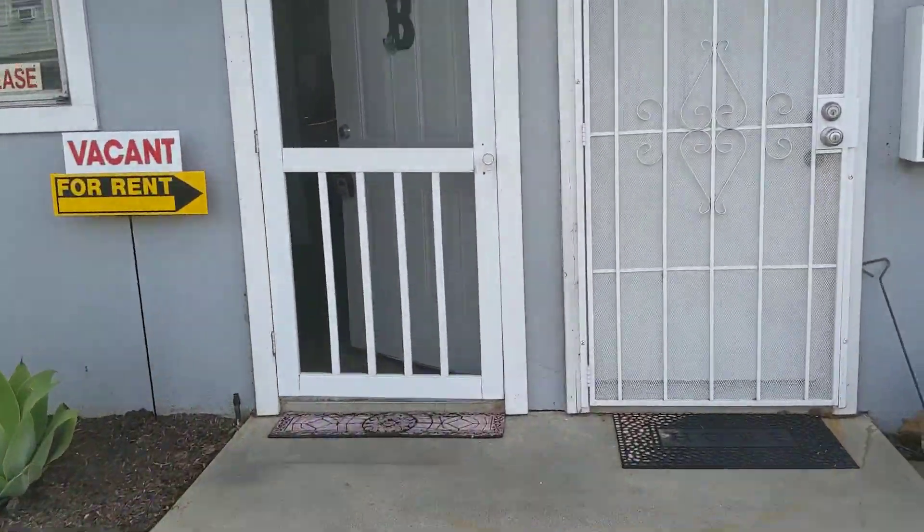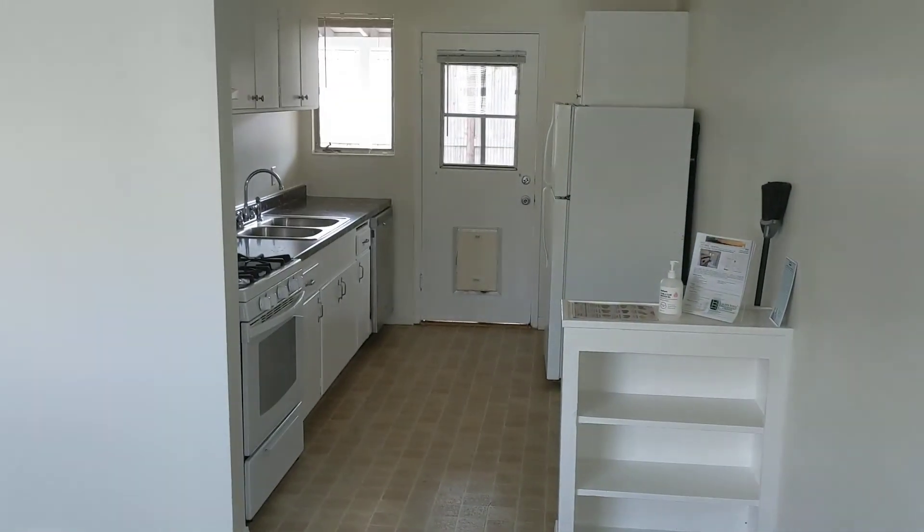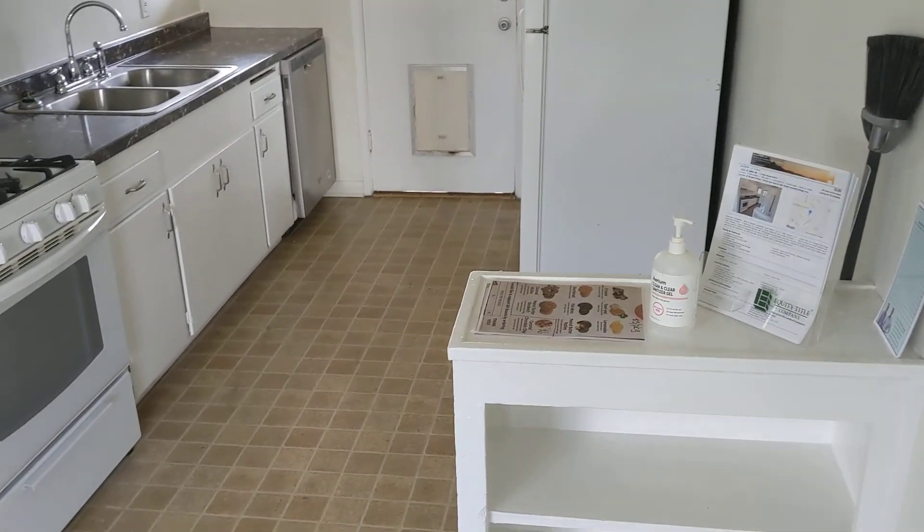They just leave the door open. Just want to come back and check it out. Get the screen open. So inside, you have a little vinyl — I would call that industrial carpet, kind of the junior high school carpet.